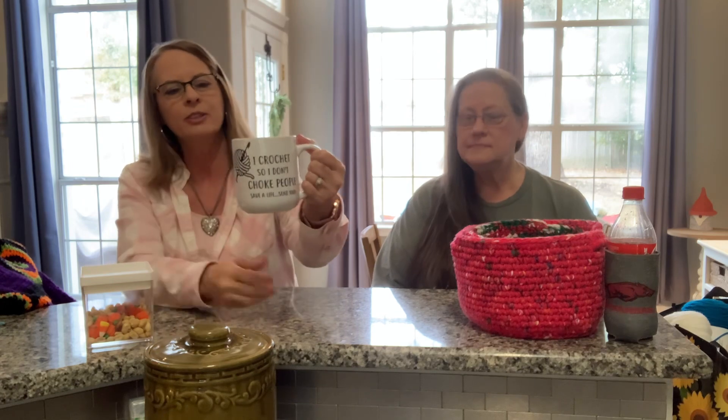First I'd like to say I'm drinking good old black coffee out of a mug that says 'I crochet so I don't choke people, save a life, send yarn' — and on the back side we have the yarn. This is from my daughter Jennifer. Thank you Jennifer, I love this coffee mug.